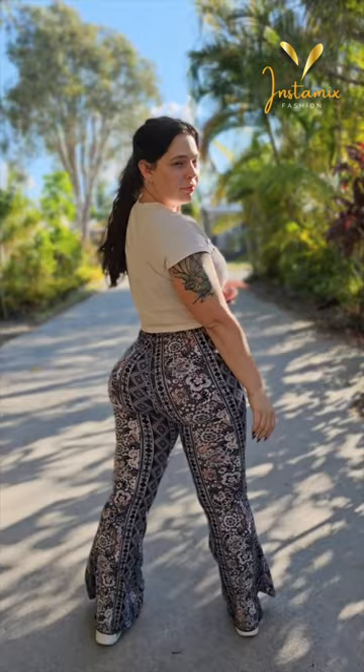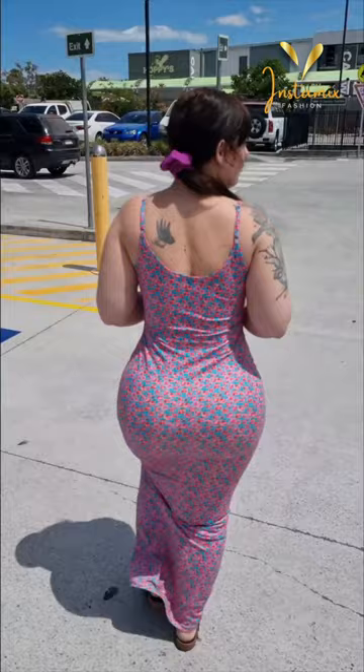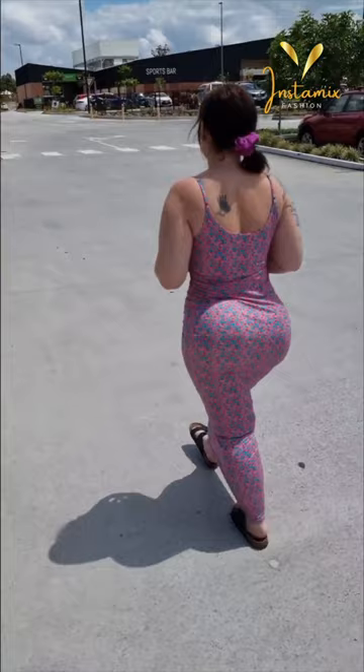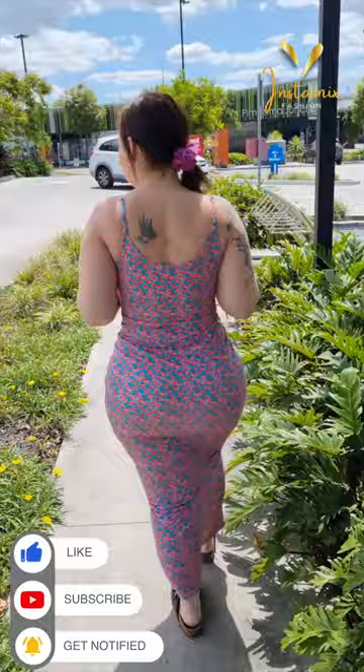Mandy Lee graces us with her impeccable fashion sense in her Instagram post, showcasing the J.Crew summer party dress Liberty Betsy and Floral, paired with Birkenstock Milano sandals. This outfit is the epitome of summer chic. The dress, adorned with the charming Liberty Betsy and Floral pattern, radiates freshness and vitality, while its playful design adds a touch of whimsy to her look. Paired with the comfortable and trendy Birkenstock Milano sandals, Mandy achieves the perfect balance between style and comfort.